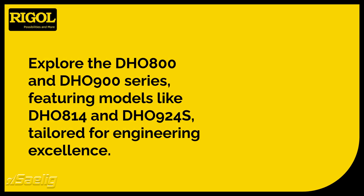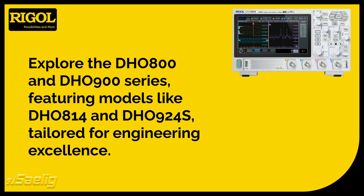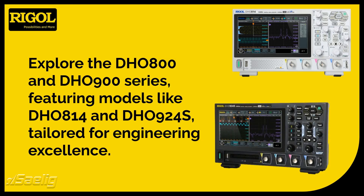The DHO 800 and DHO 900 series offer various models — such as the DHO 814 and DHO 924S — each catering to specific frequency needs, ensuring there's a perfect fit for every professional. The DHO 900 series also supports 16 digital channels for digital debug.